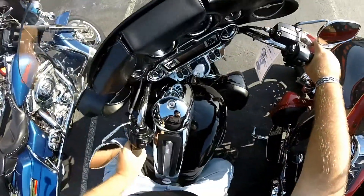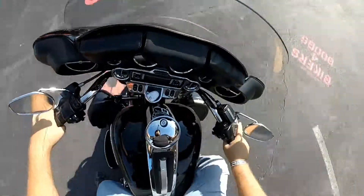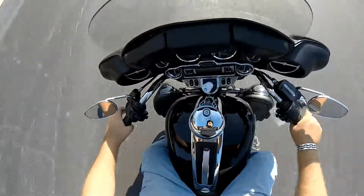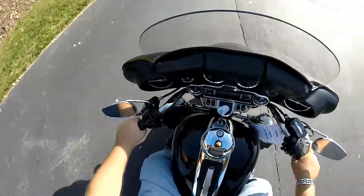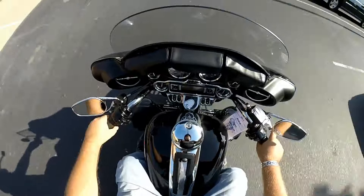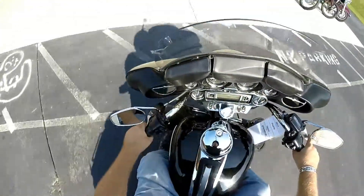This bike's got a couple of nice additions. First off, I noticed the pipes — it's got a great sound to it. This GoPro camera doesn't pick up the engine noise very well. We'll walk around and get a better feel for what this bike is all about.